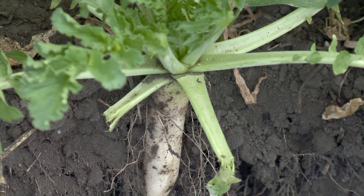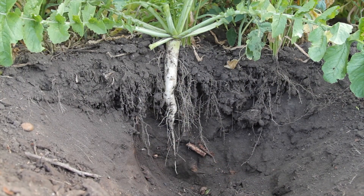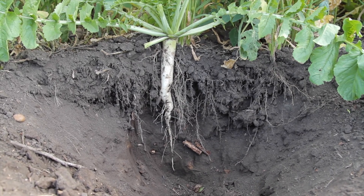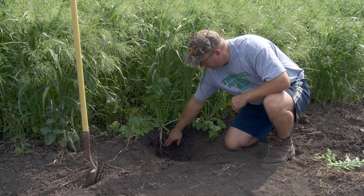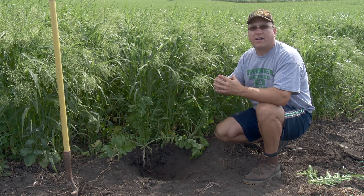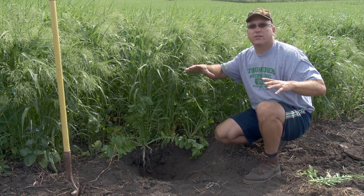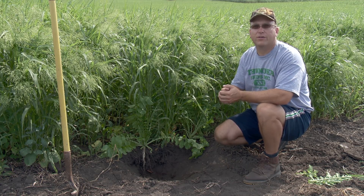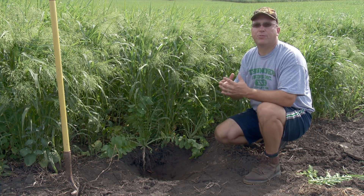He says the root is always looking for the easiest way down. Once it gets a root path through, the tuber stores energy and nutrients and starts expanding. If it hits a spot where there's a bit of hard soil, it finds its way through and then starts expanding — almost like a rock hitting a windshield, creating a shattering of the soil effect. When people talk about vertical tillage, this is a more natural way of creating cracks in the soil to allow nutrients, air, and proper root development to go through.